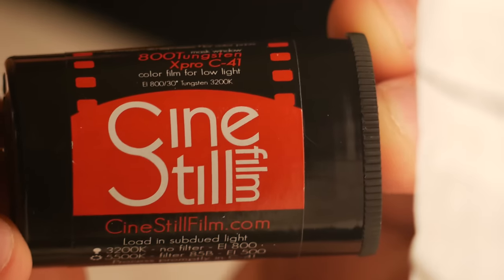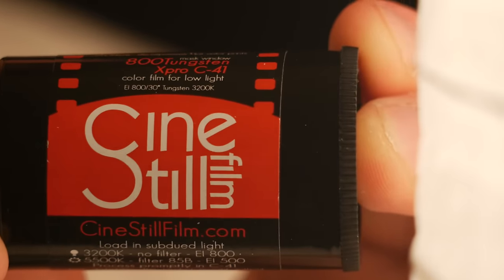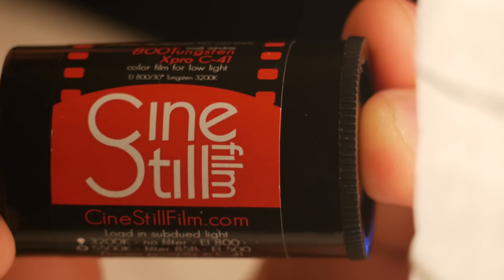Hi, I'm Danny and this is Retro Camera Review. I'm really excited because today is my first film review, and it's not just with any film — it's with CineStill. CineStill film, once reserved for only use in motion picture cameras, has now come to the still photographer.